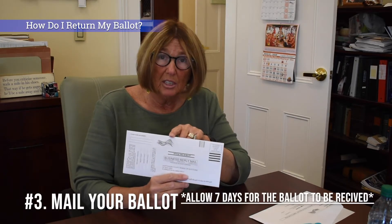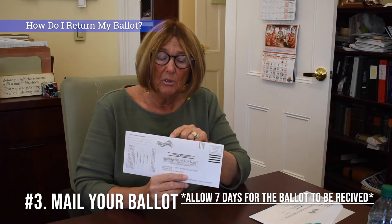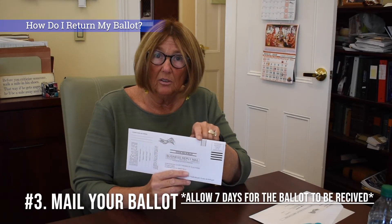The third option: you can take it to the post office. It has first class postage on it. The post office has advised us to tell voters to allow seven days. So that's another option.